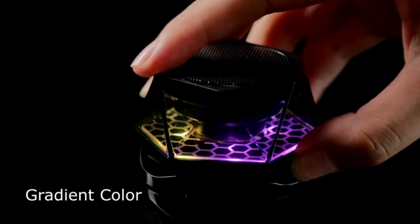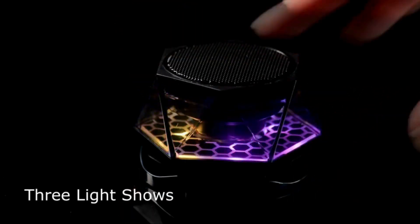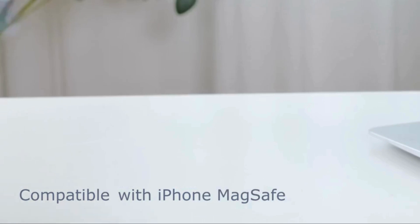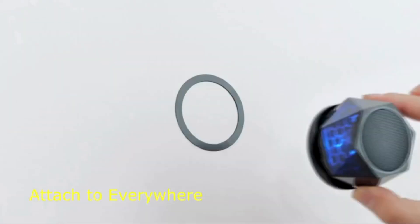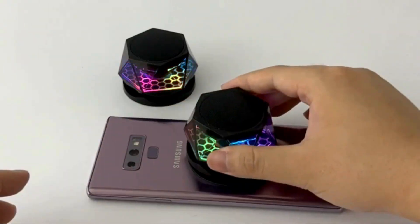Inspired by the beauty of a diamond, this speaker not only looks stunning but also delivers impressive volume and clarity. Plus, with its magnetic phone stand feature, you can easily prop up your device for hands-free viewing.